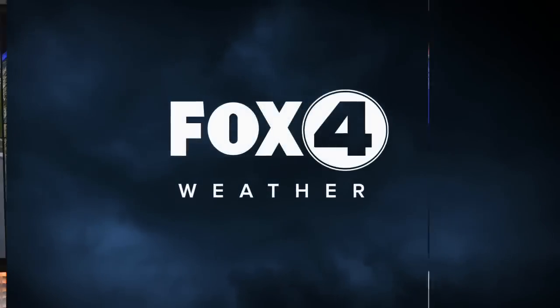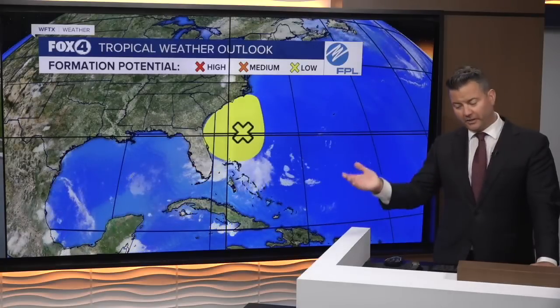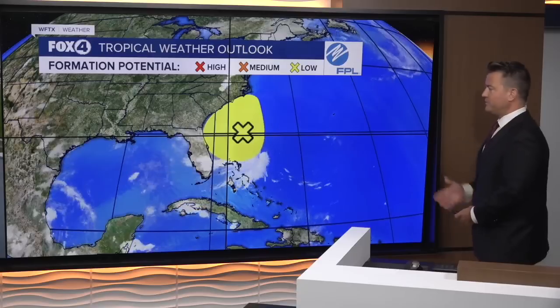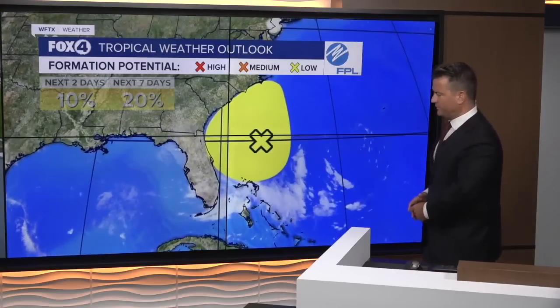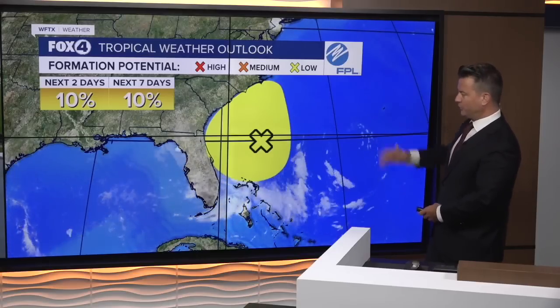Hello, Southwest Florida. Fox 4 meteorologist Fred Eric here. I want to bring you an update on what's going on just off the east coast of the state. The National Hurricane Center is monitoring this area — it's a broad area of low pressure sitting a couple hundred miles off the coastline, and it's going to continue to pull to the north.